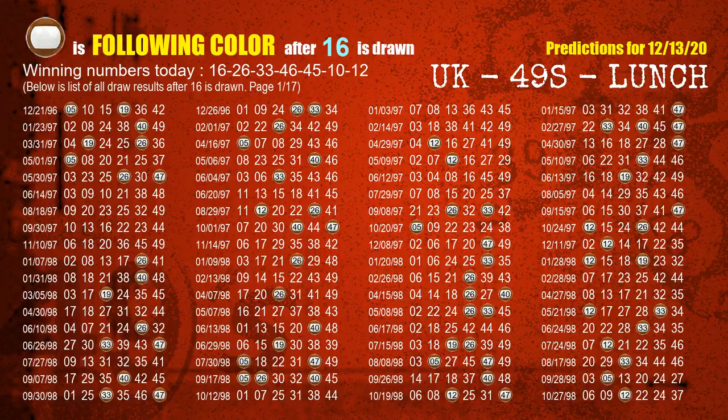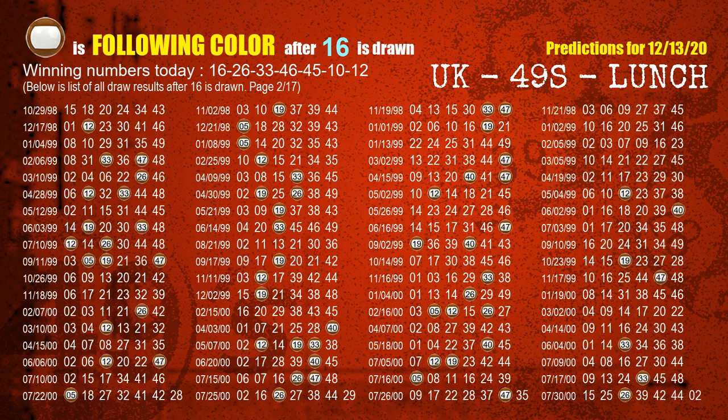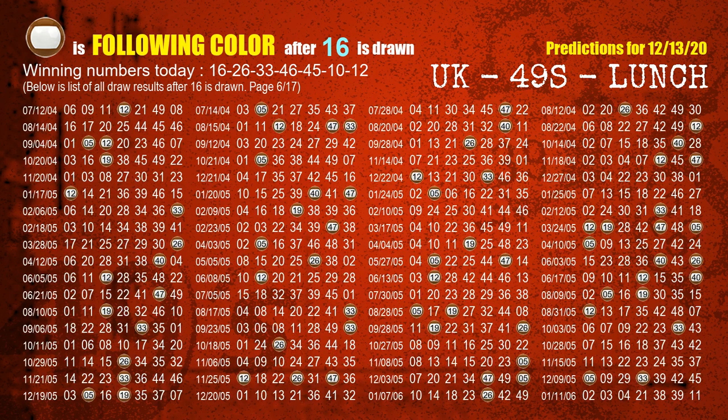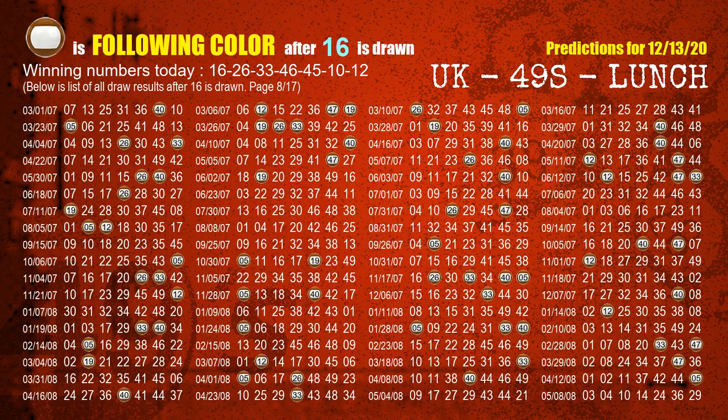Besides following ones, we need more clues for winning numbers of next draw, so we will find out the most drawn ball color through today's result. Following ball colors refer to the color of those numbers being picked on the next draw after this one. The first winning number is 16. We list all draw results after a draw with 16 as a winning number. The most frequently following color is brown when 16 is the winning number in last draw.